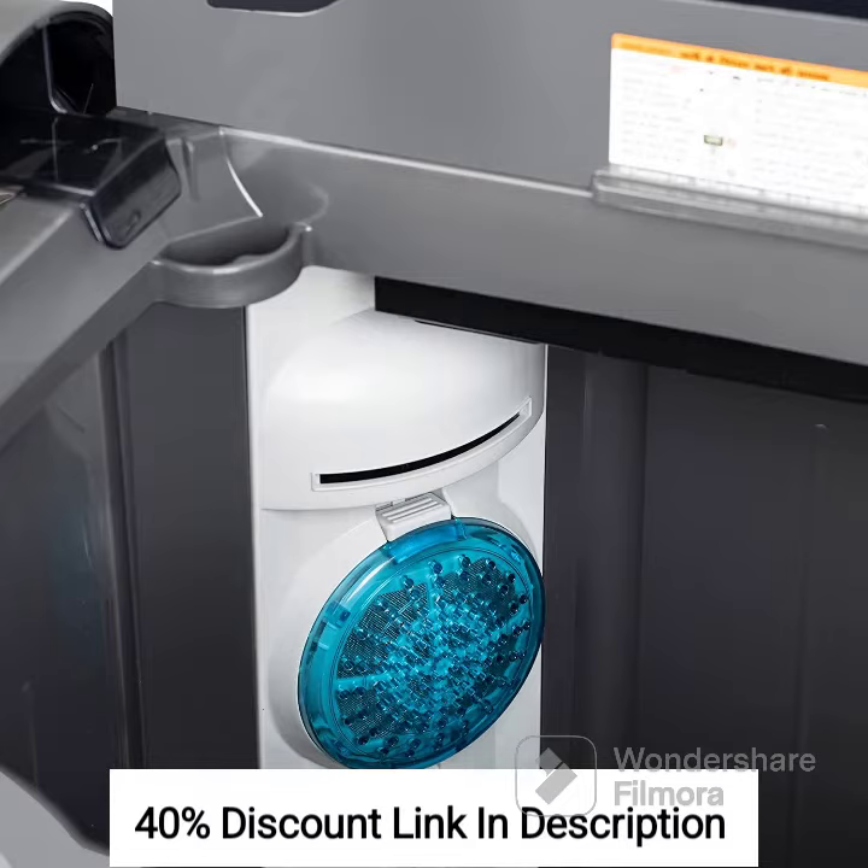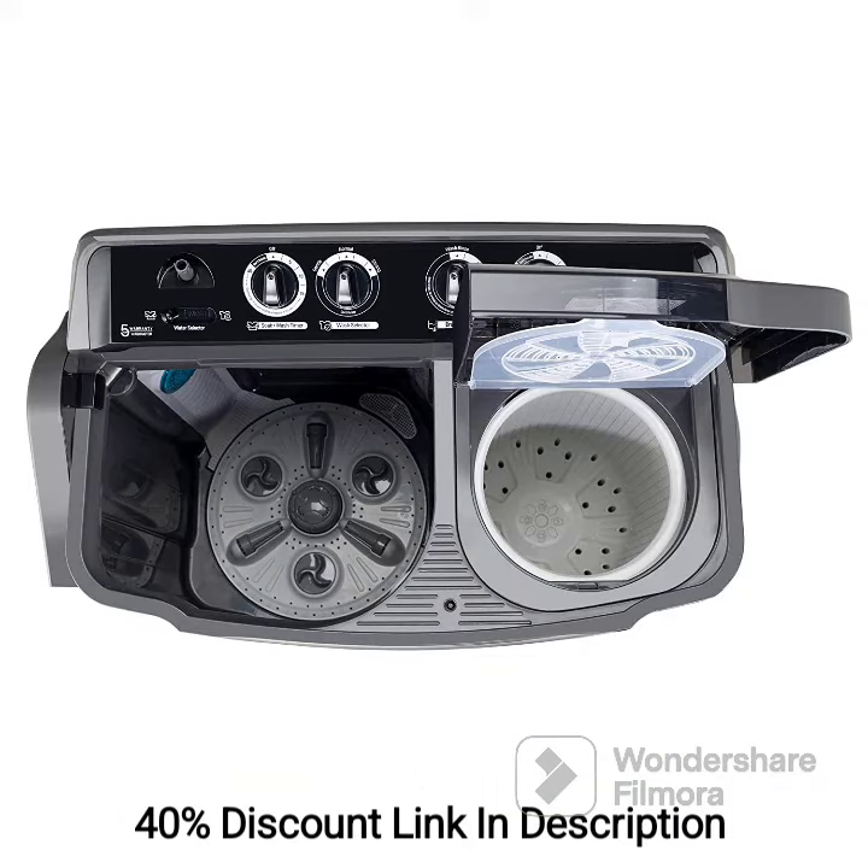Three Wash Programs: The machine offers three different wash programs — gentle, normal, and strong — allowing you to choose the appropriate setting based on the fabric type and level of dirtiness.